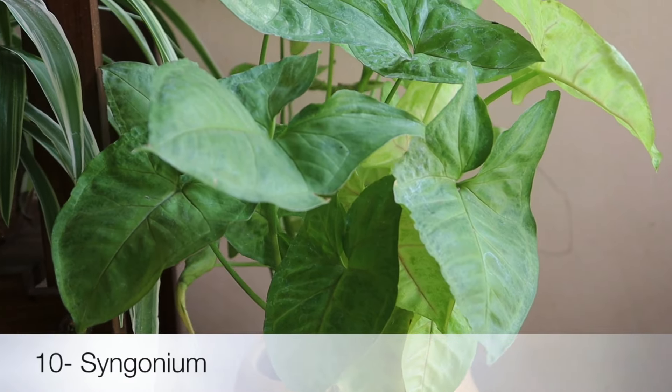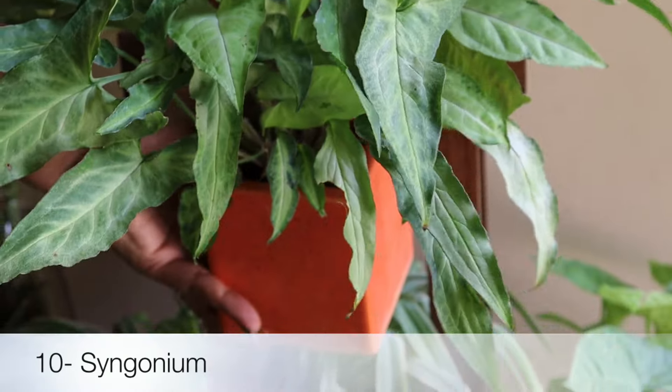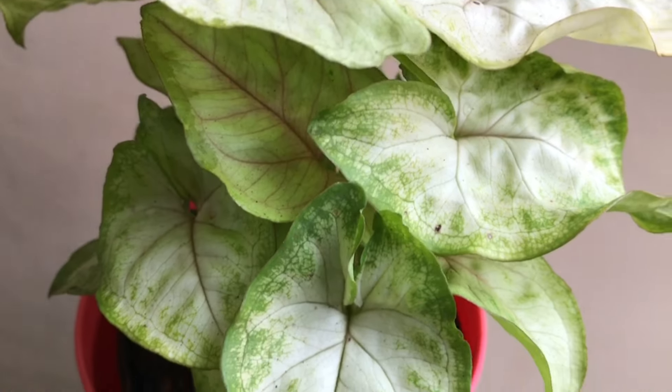The last plant from the list that can be kept in a bathroom is Syngonium, or Arrowhead Plant. It comes in various colors and loves humid conditions to thrive.